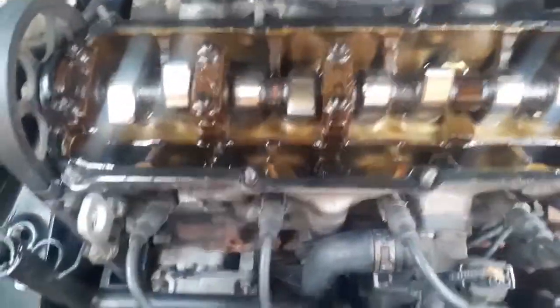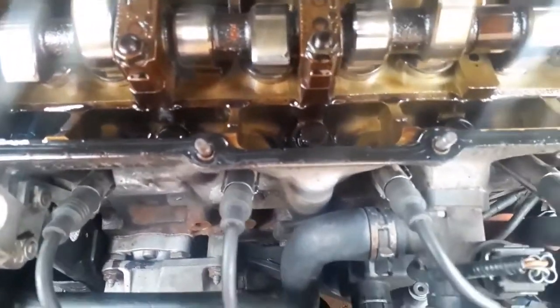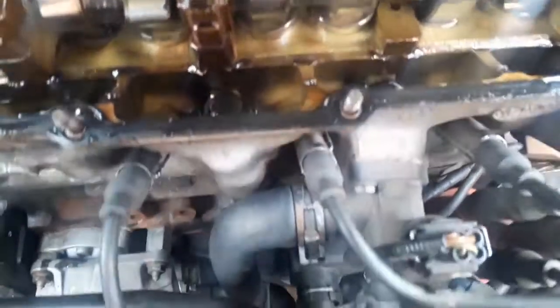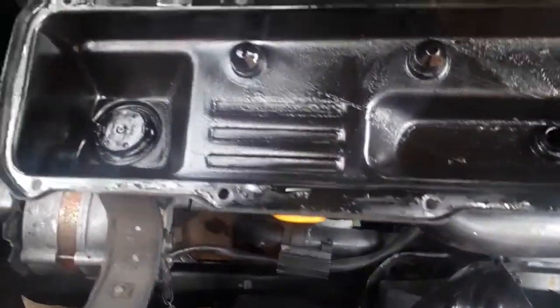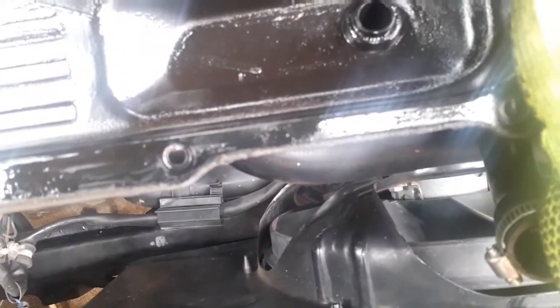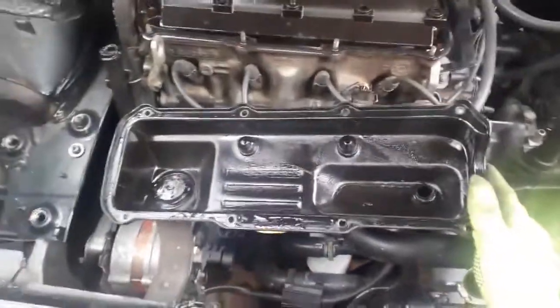We are just going to take time to inspect and see if everything looks okay. I do not see any signs of sludge whatsoever. Everything looks fine — the oil looks healthy. I think everything is good on this side. Now what we need to do is clean up this valve cover. We are going to clean it up and then I can see where the rubber is sitting.